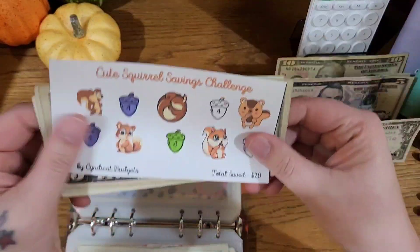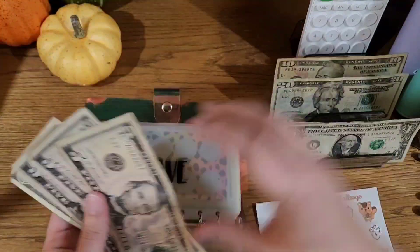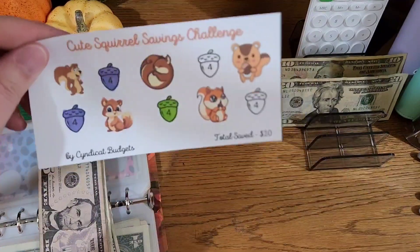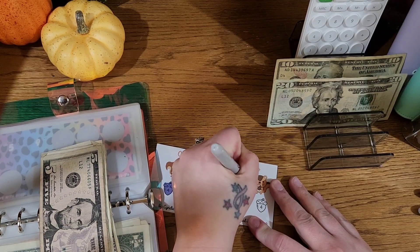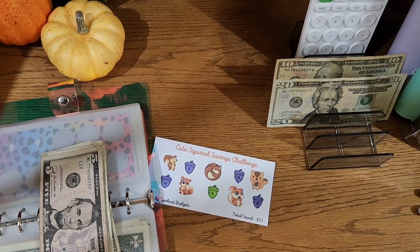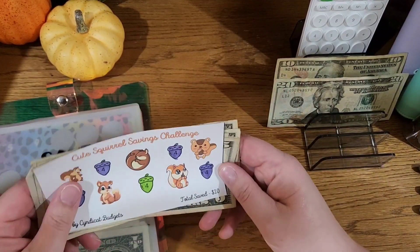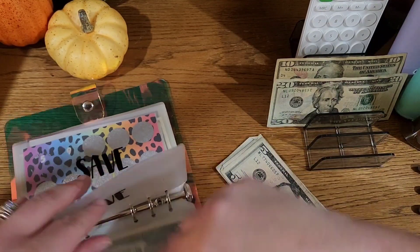Now I'm going to come back to the mini squirrel savings challenge from Cindy Cat Budgets. I am going to put $8 in — six, seven, eight — to finish this challenge. This was a pretty small one with a total of $20. This is actually going to go toward a hotel water park stay — one overnight in November as a reward to my kids. Two weeks of plasma should more than cover the hotel, but I'm going to take this $20 along as just some additional spending or food money.